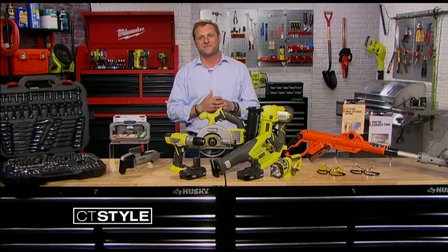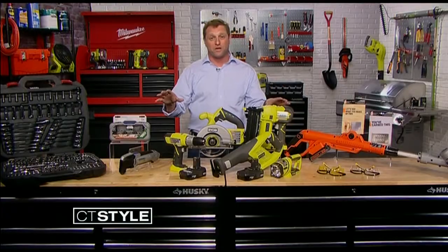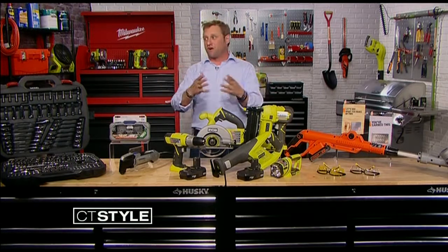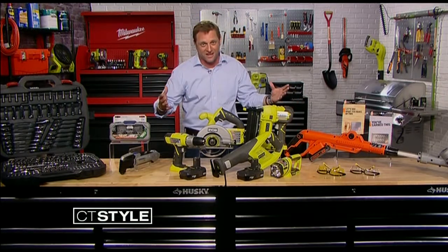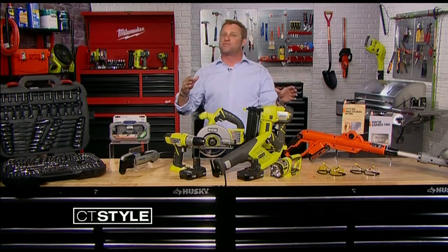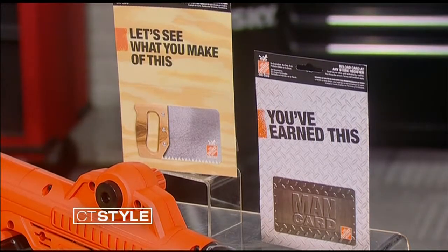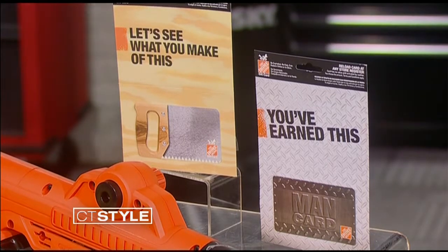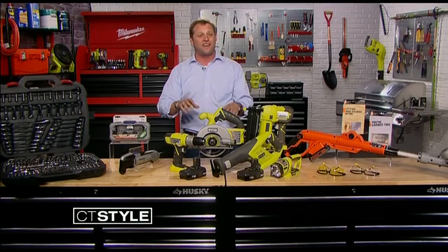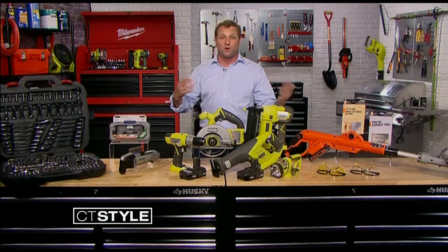This seems like something every dad needs — where can we find one of those? You can find all this stuff at Home Depot. And if you have a dad who seems like he already has everything and you're like, what on earth am I going to get dad? Get him a gift card. Sometimes you think you're just mailing it in with a gift card, but a great way to customize it is to have your kids make their own Father's Day card — personalize it, put his favorite superhero on it — and then put the gift card right inside. Then you have a personalized gift plus something dad can use at the store.